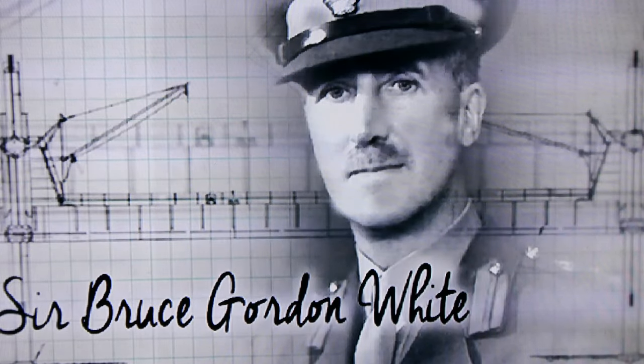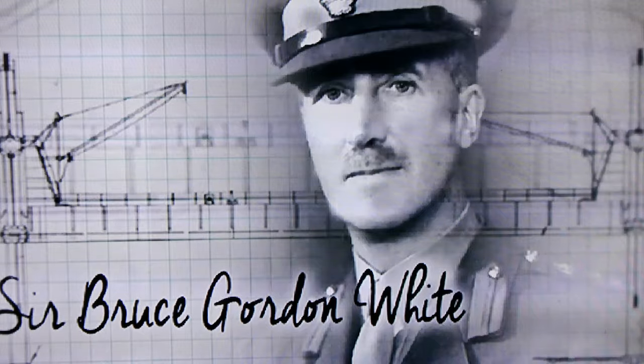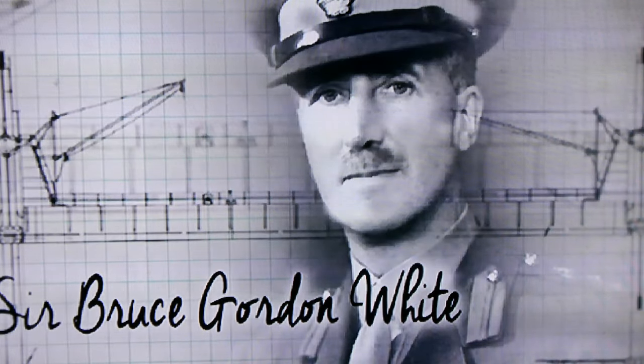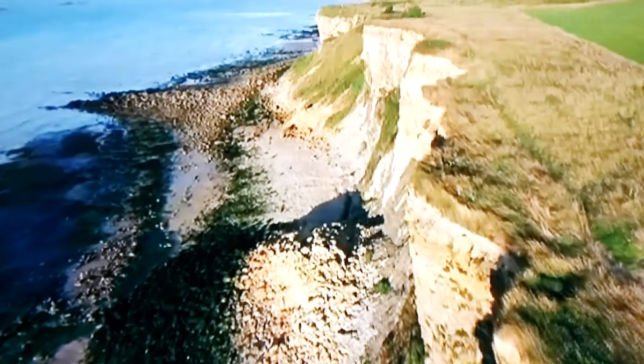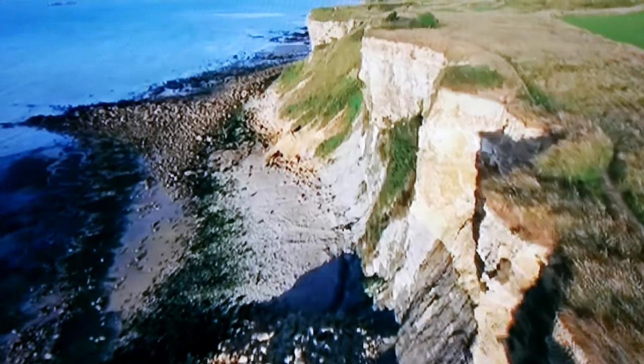British engineer Sir Bruce Gordon White had to carry out an astonishing plan: construct two fully functioning harbours in a matter of two days. And it would have been impossible without a brilliantly simple piece of engineering called a spud leg.